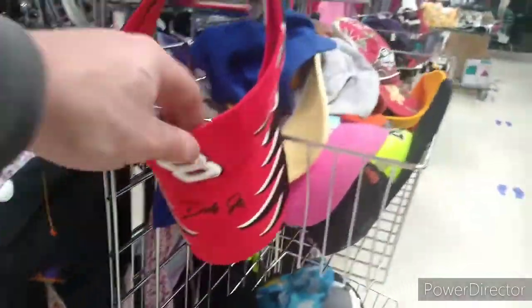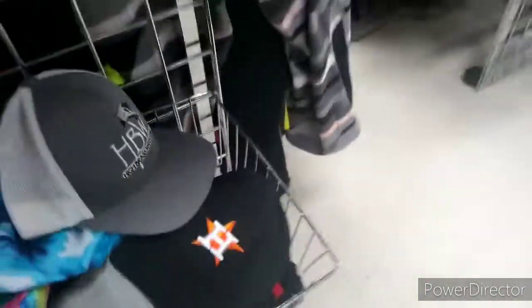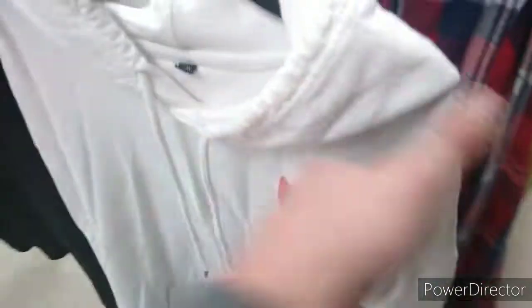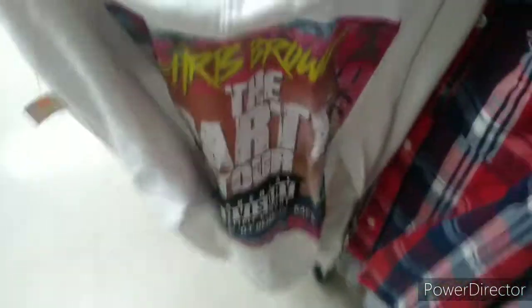Now we're off to another Goodwill in Kannapolis. Found this Dale Jr. visor. Wasn't anything special in the hats like last time — quite a few items, including some Astros garbage. Going through the shirts, saw this Chris Brown tour hoodie from the Party Tour — had Fabolous on the bottom, which was pretty interesting. Passed on that.